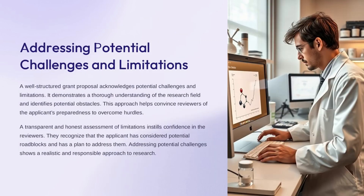A well-crafted grant proposal should acknowledge and address potential challenges and limitations of the proposed research. Discussing potential obstacles demonstrates that the applicant has thoroughly considered the research field and is prepared to overcome hurdles. Being transparent about limitations helps build confidence with reviewers, showing a responsible and realistic approach. Addressing these potential challenges signals that the applicant has a plan to mitigate risks and successfully carry out the proposed research.